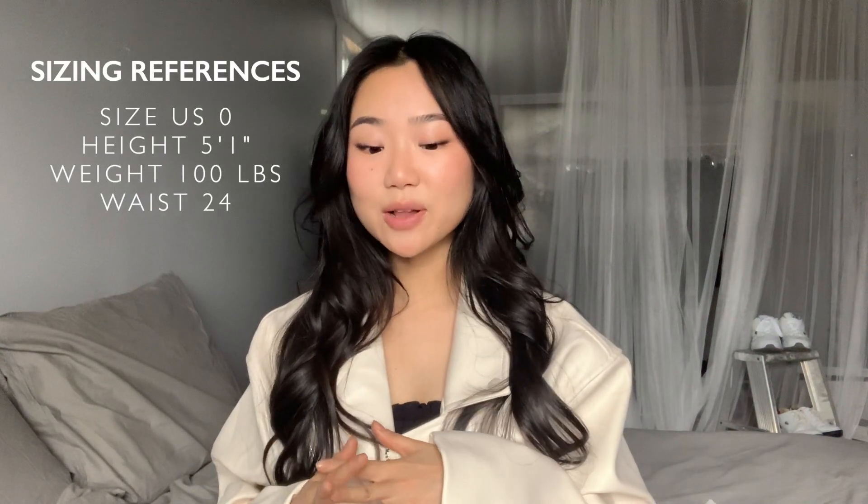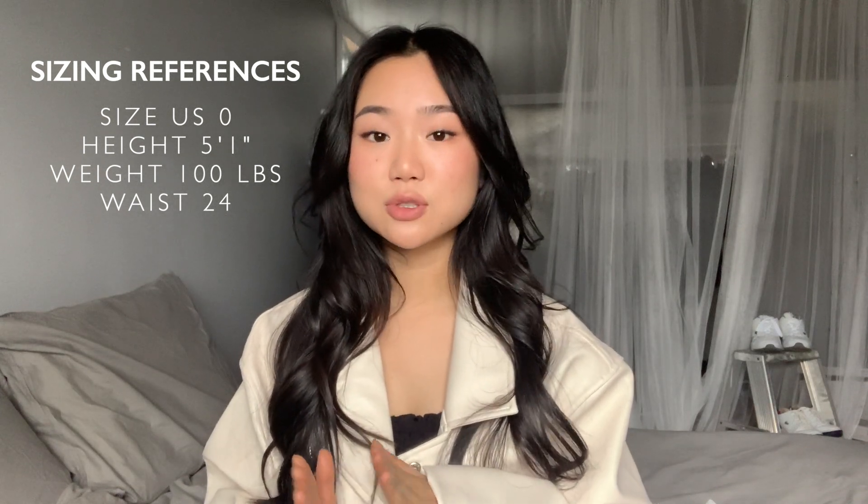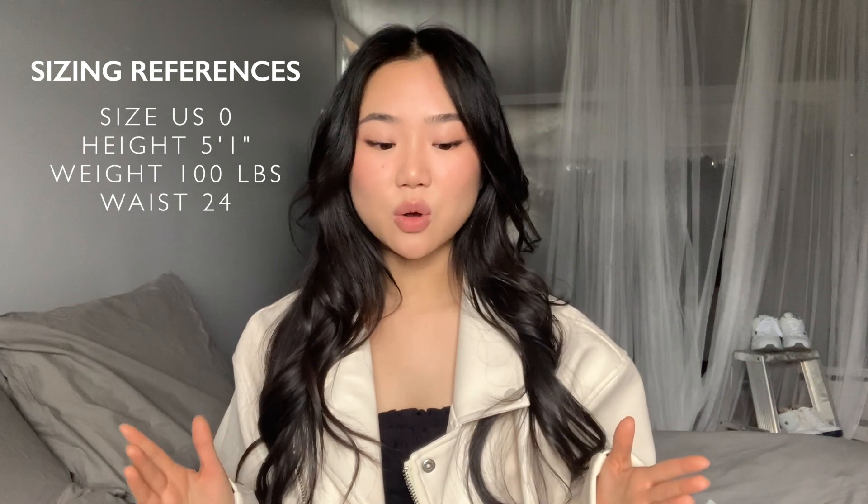This is what I'm gonna wear — I always feel more comfortable in an oversized leather jacket. So now we can get started. This is my very first time collaborating with Princess Polly, and I was so excited when they reached out to me because I've heard so many good reviews about this brand. I'm super excited to show you guys all of the pieces I picked out, and I'll start off with some general info.